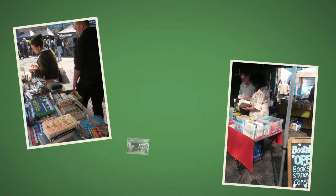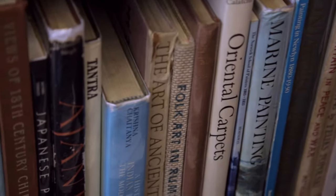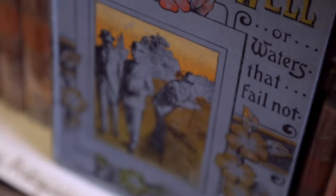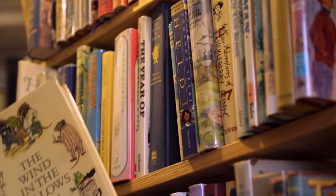We do a stall at Kew Village Market, which is a local community market, and we take along particularly vintage books. When you come into a bookshop, you might come across a book that you'd never thought of before — something that really sparks your interest and you can be hugely inspired by that. I think this shop is just the quintessential, old-fashioned, second-hand bookshop that everyone has in their imagination.